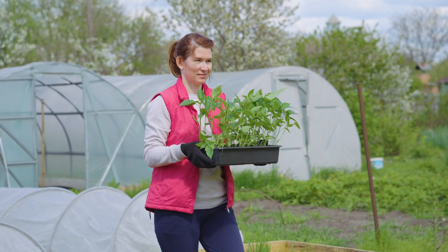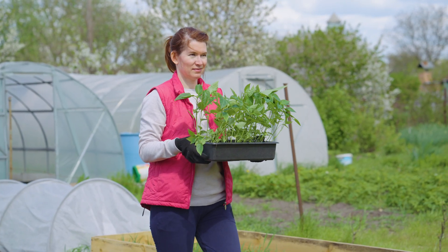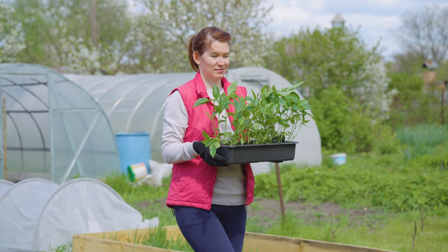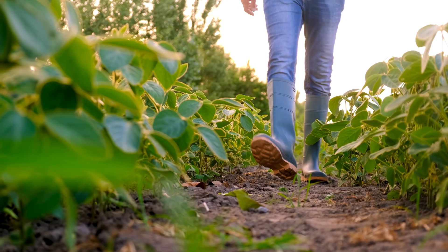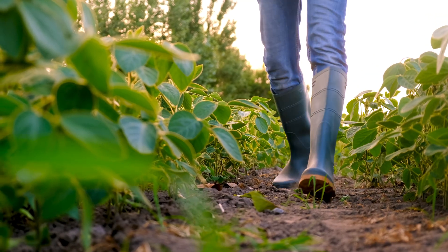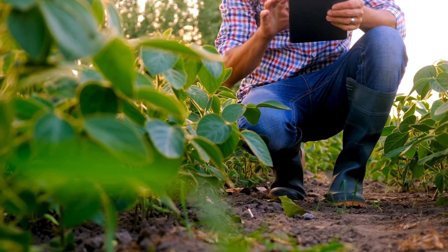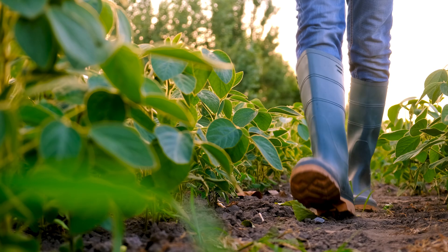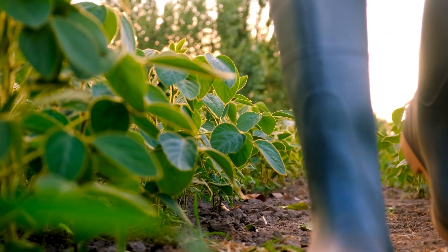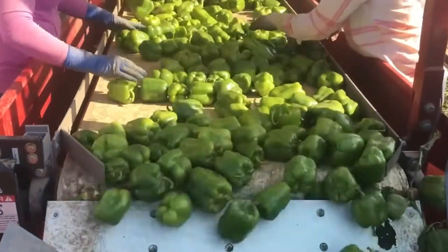Now you know — a bell pepper is more than just a vegetable. It's the result of cutting-edge technology, honest labor, and the unwavering passion of those who work the land. From a tiny seed to vibrant fields, from human hands to machines calibrated to the millimeter, every element plays a role in this extraordinary journey. So the next time you hold a bell pepper in your hand, remember: behind it lies an entire smart farming ecosystem, working quietly behind the scenes.